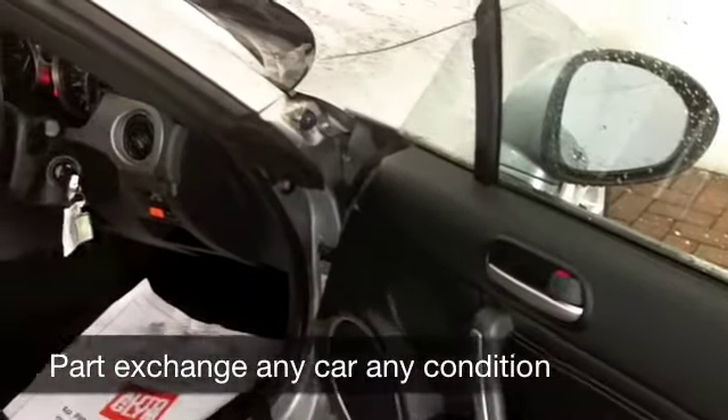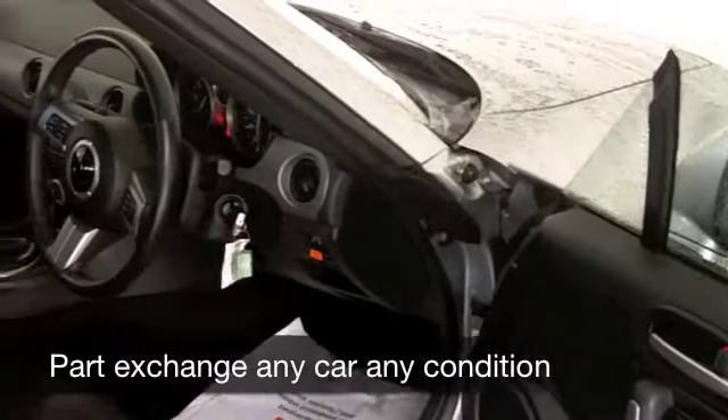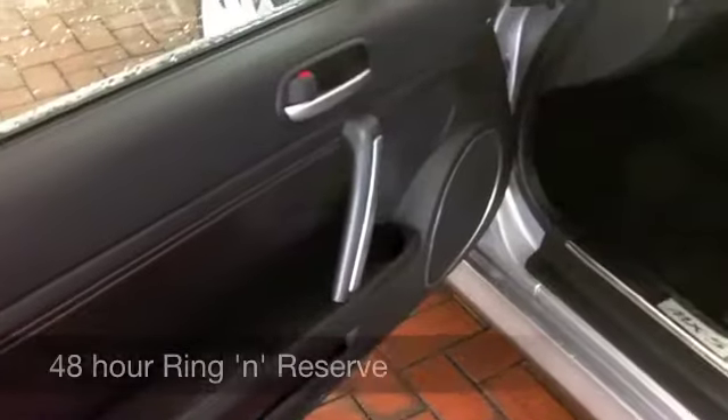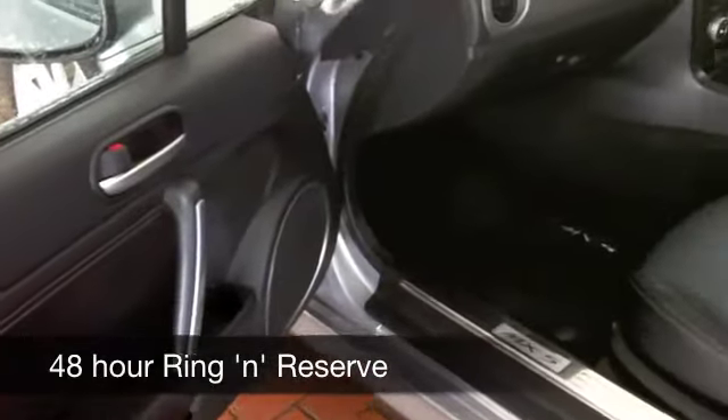You get sensible running costs and decent performance. It's a great roadster. This has a power roof as well, which means that you can be open top in no time at all.